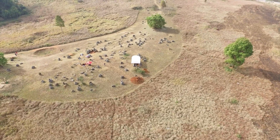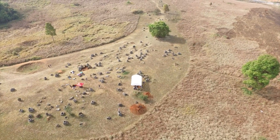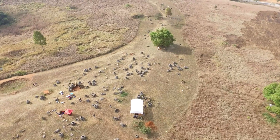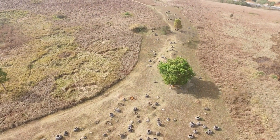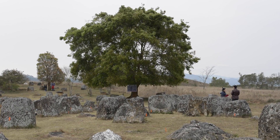Today we're at Site 1, which is one of the larger sites with over 300 very large stone jars. These things are quite impressive — some are about two meters tall and you can't get your arms around them.